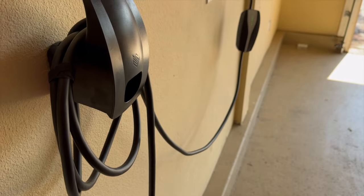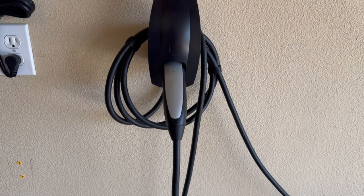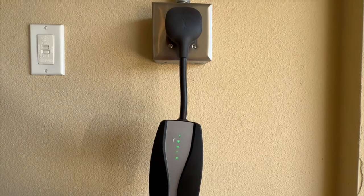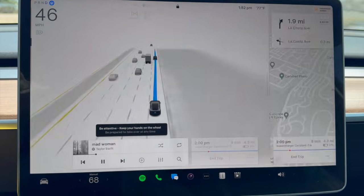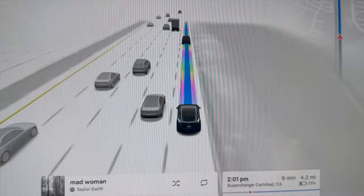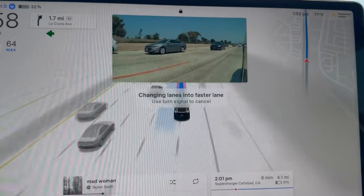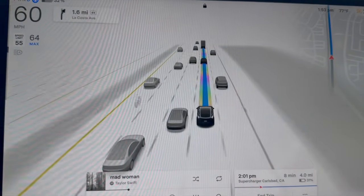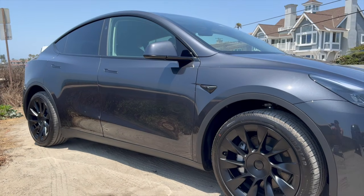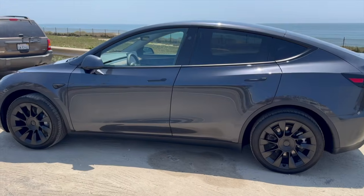Number seven: code compliance. Local electrical codes require that any installation of a Tesla wall connector must be performed by a licensed electrician who understands the evolving electrical code. Cutting corners on code compliance can lead to severe repercussions, including insurance claims being denied if a fire or electrical accident occurs. If your installation is found non-compliant, bringing it up to code can potentially exceed thousands of dollars. One electrical inspector noted that a common problem is the failure of a new garage outlet to have a GFCI-protected circuit breaker. Obtain the necessary permits — typically around $60 for adding a new EV charger circuit — and ensure your electrician provides proof of insurance, protecting you from liability.